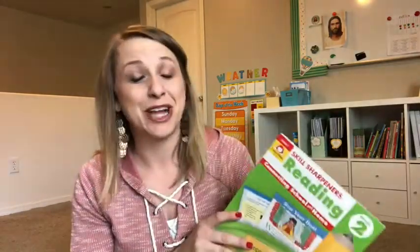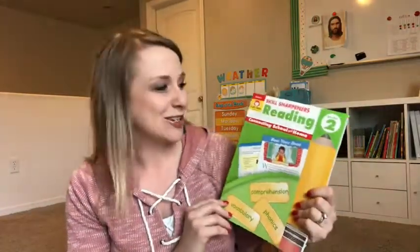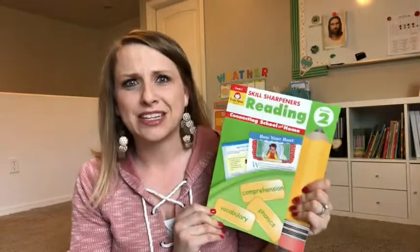There are 15 units total — let me just count here on the screen with you. There are 12 actual stories in this book. This is the second grade one.